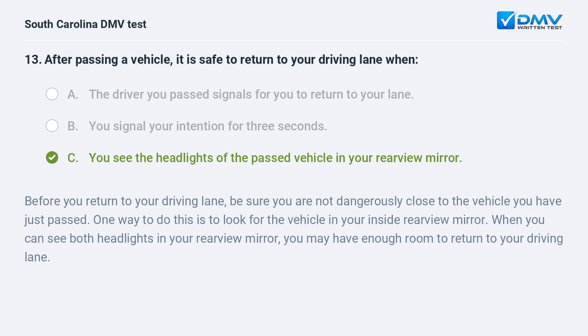Before you return to your driving lane, be sure you are not dangerously close to the vehicle you have just passed. One way to do this is to look for the vehicle in your inside rearview mirror. When you can see both headlights in your rearview mirror, you may have enough room to return to your driving lane.